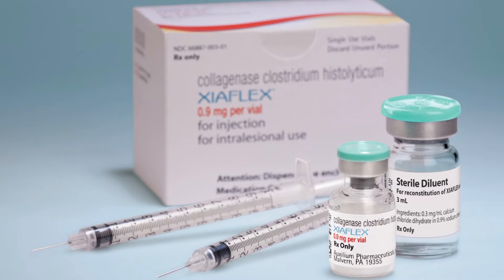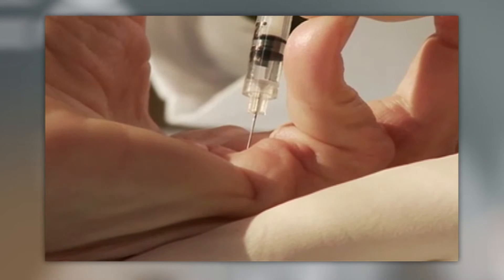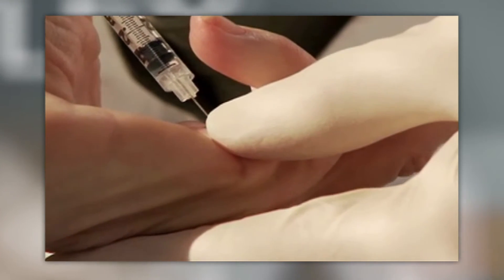However, there's now a new option called Xiaflex, which treats the symptoms of Dupuytren's Contracture non-surgically and effectively. Most adult patients with a cord that can be felt are good candidates for the treatment.